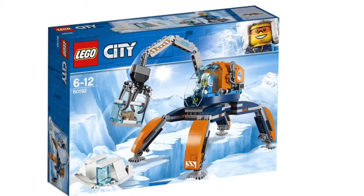Next up, we have the Arctic Ice Crawler, and this reminds me quite a bit of Nia's Water Strider. This will probably cost about $20, and I like that rat.